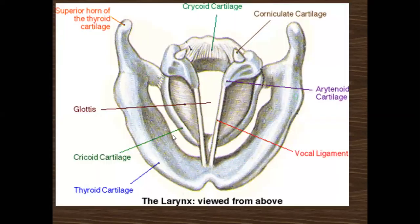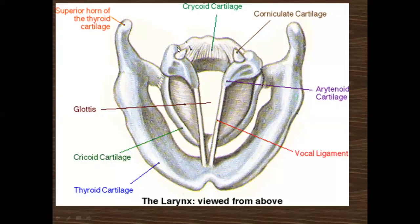In the next picture you can see the two laminae of the thyroid cartilage — one lamina and the second lamina — both joined in the center. The vocal ligament arises from this true vocal cord and is attached to the lamina of the thyroid cartilage.